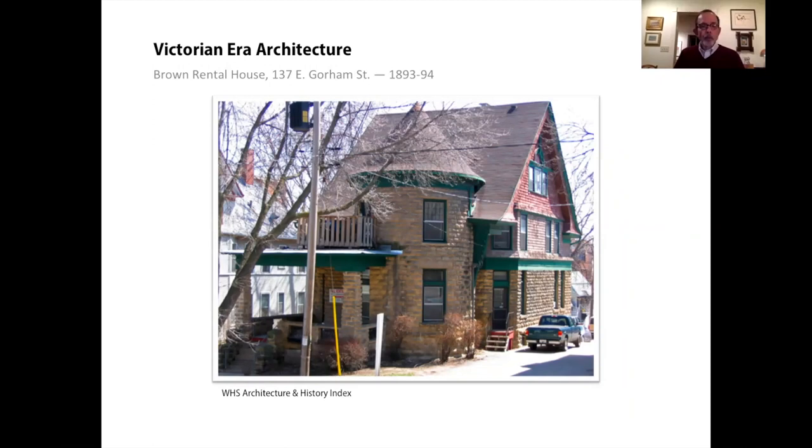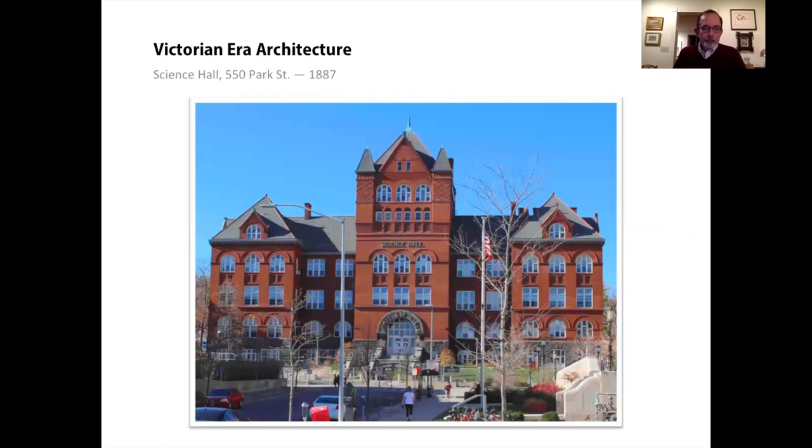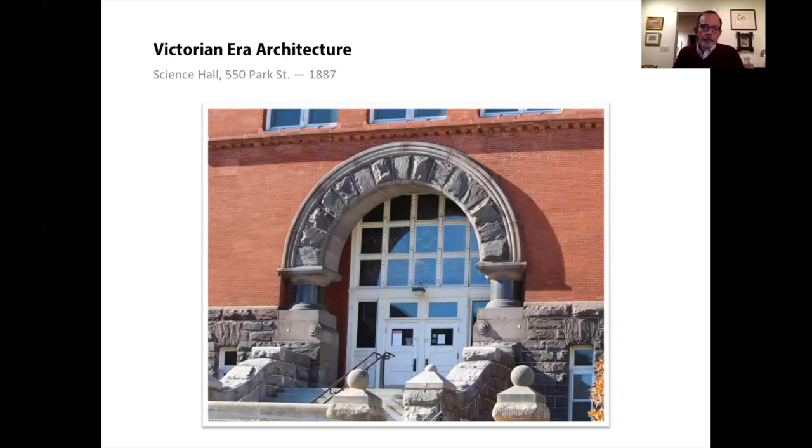What remains of Richardsonian Romanesque in Madison is mostly public buildings. Science Hall on the UW campus is a common variant on the Richardsonian model. Note the rock-faced gray stone at the foundation and red brick above. This building was designed by Alan Conover of Madison with Henry Koch of Milwaukee. The tower at the center dominates the approach on Park Street. Crisp brown arches help define most of the window openings, and the arch over the main entry also features rough-faced stonework. In Richardsonian style, entries are often recessed under arches.